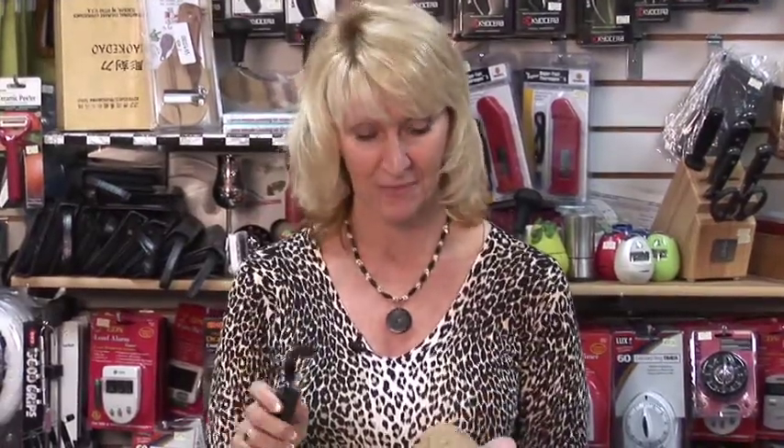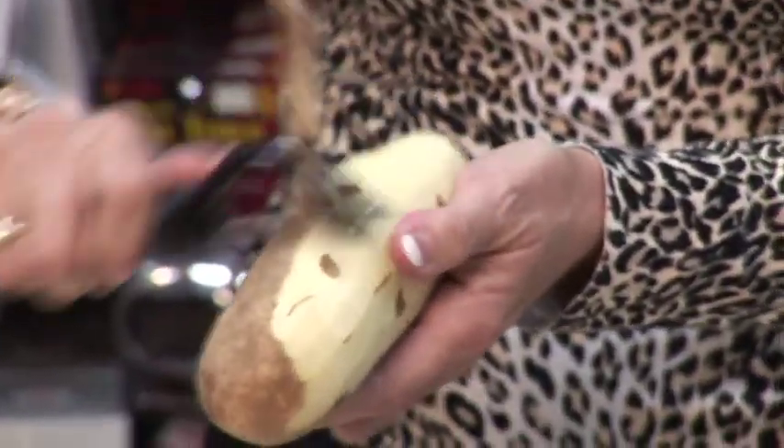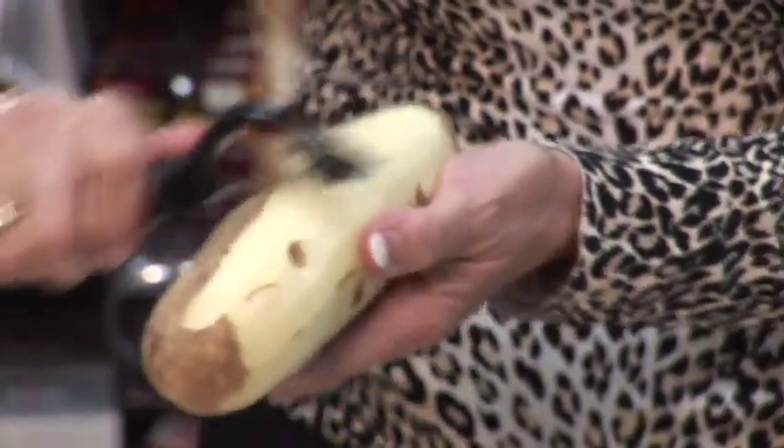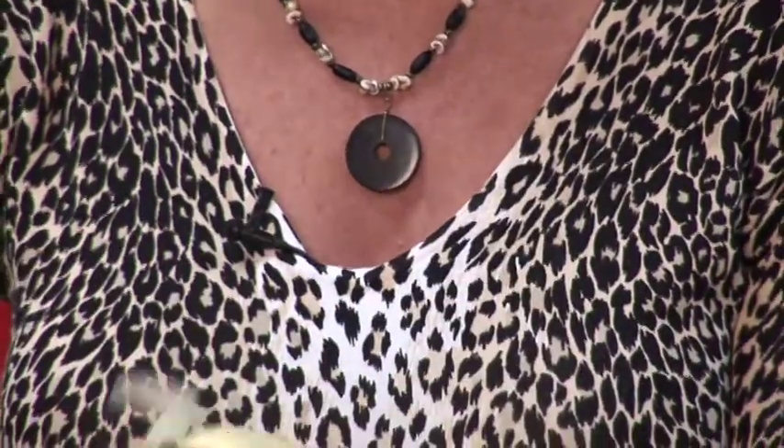Now if you are going to eat a potato, the best way to peel it is with a potato peeler. What you do is simply go from the top down, peeling away the skin. When you come across an eye, you take the end and dig it out. That way you have a nice clean potato.